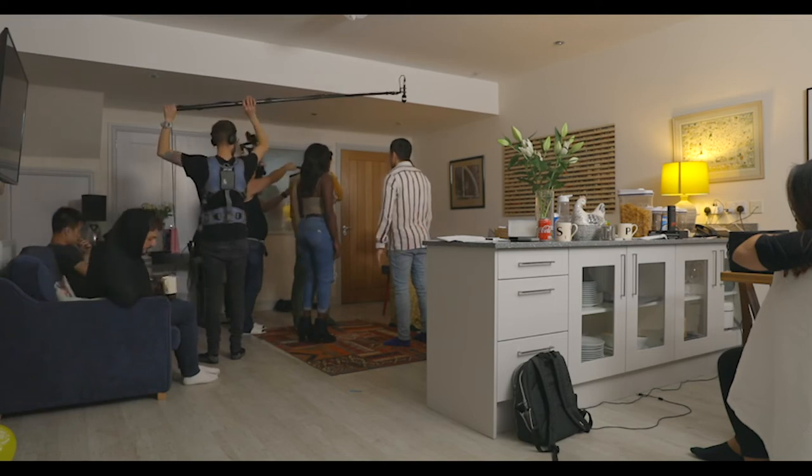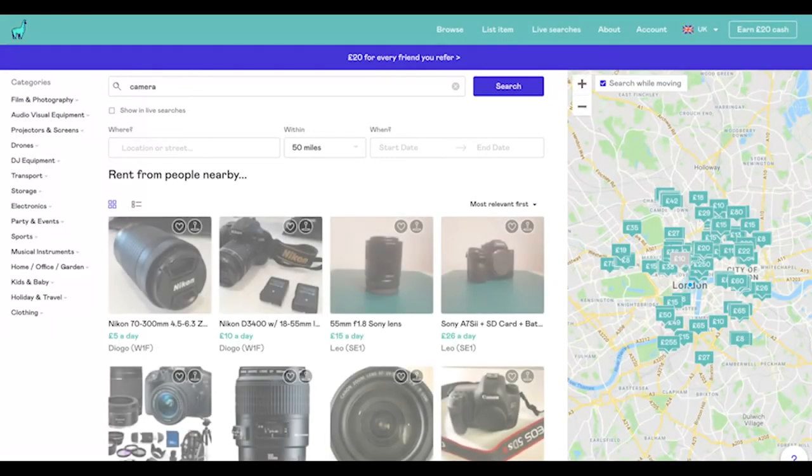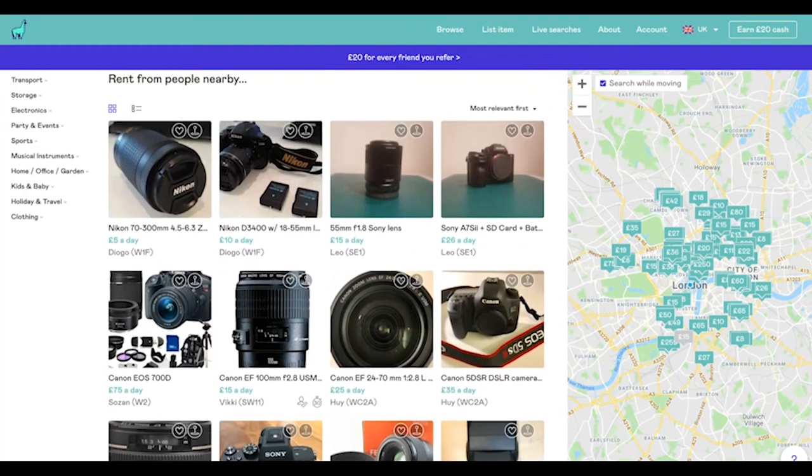In the end I spent about 50 to 60 pounds on all the equipment I used for a couple of days. If I had bought those same items, it would have cost me thousands. As you can see, the website is really easy to use — you type in what you need, choose a location, and it shows you what's available.